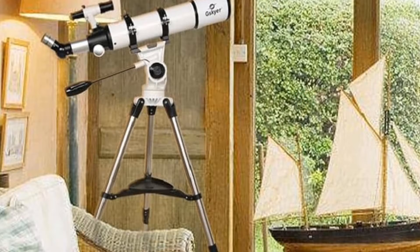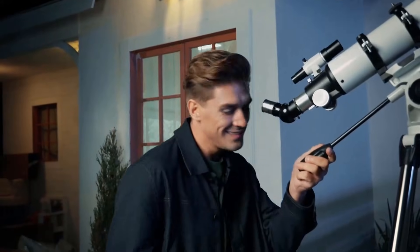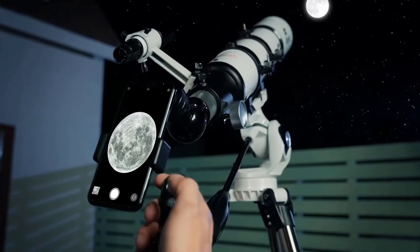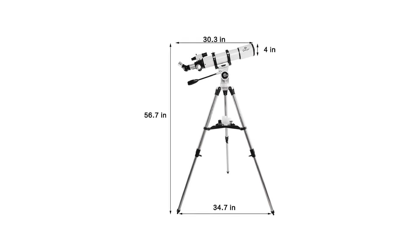Overall, it's a reliable, beginner-friendly telescope for astronomy enthusiasts. That's a wrap. If you found this helpful, give it a thumbs up and don't forget to subscribe for more honest reviews and smart product picks every week.